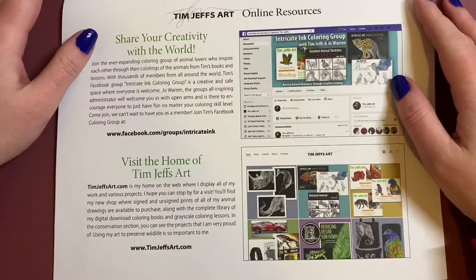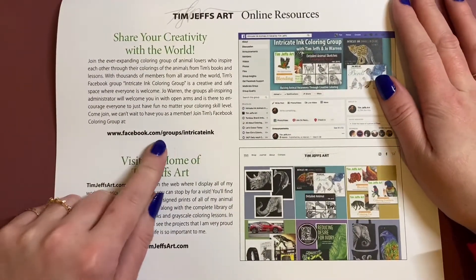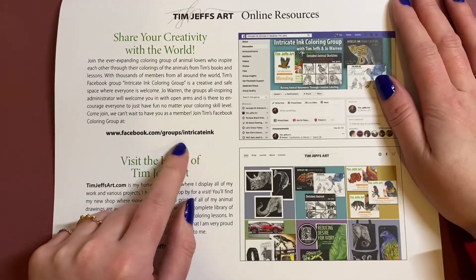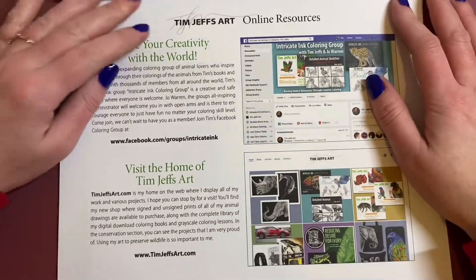Here's some social media information — so his Facebook group is here, which is an absolutely awesome group. So friendly, and they run competitions from time to time as well. Really, really friendly.